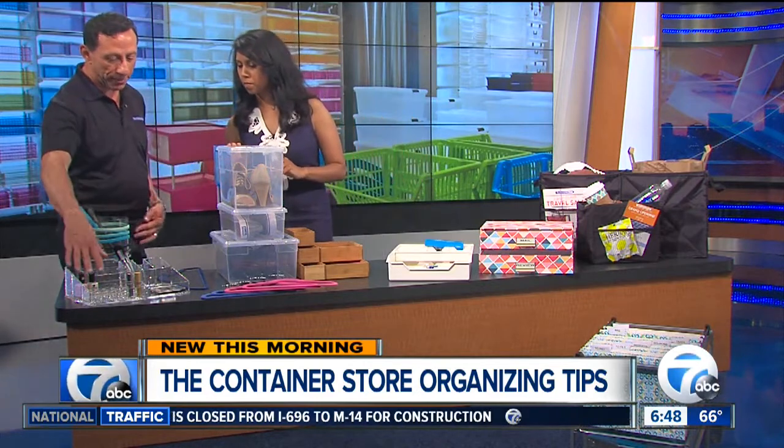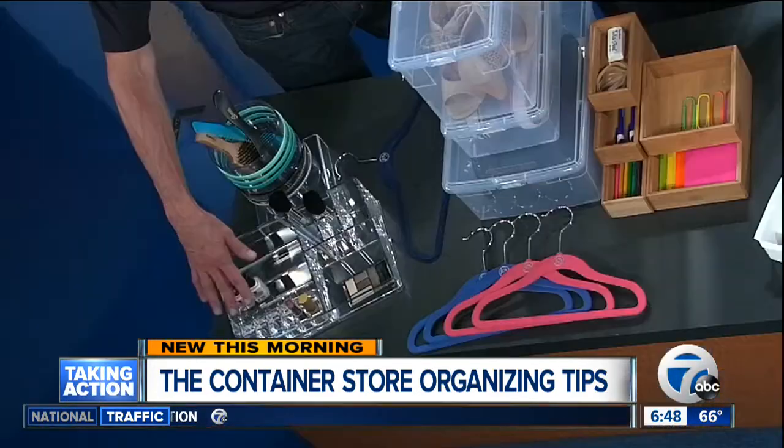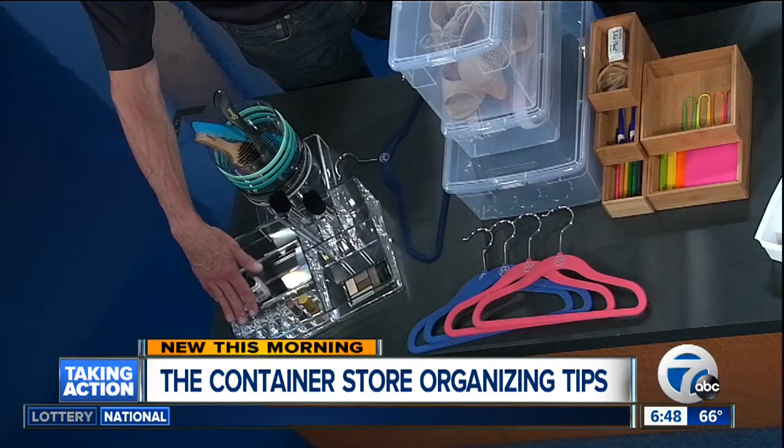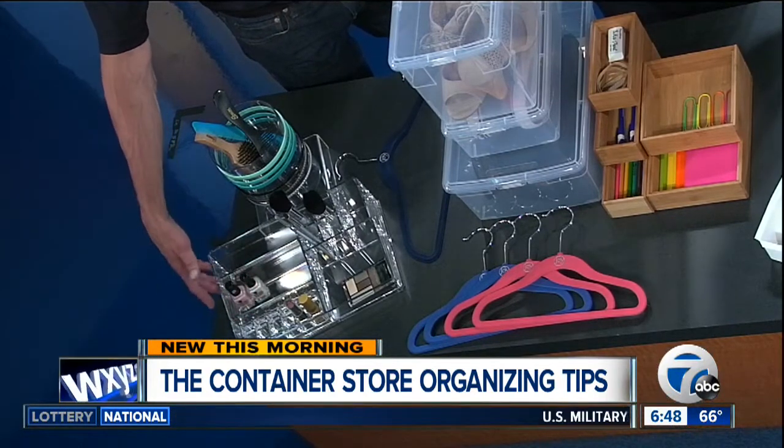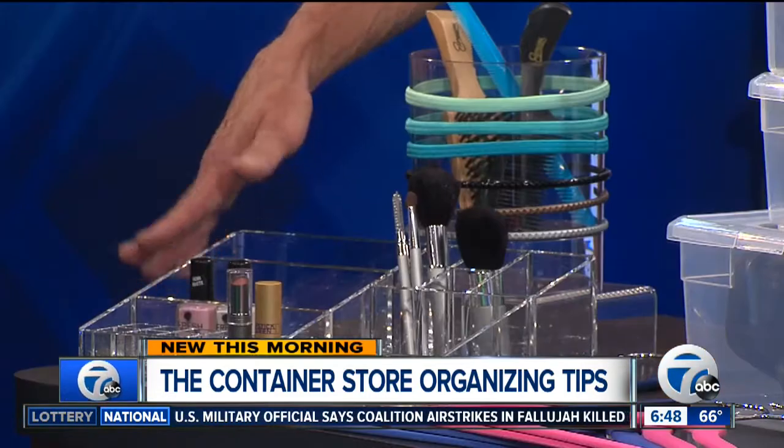We're going to start in the bathroom. With the bathroom, makeup is kind of a perishable product, so you want to go through first and make sure you're getting rid of anything that's expired. And then think about using clear containers. When you put these on the counter, you can see what you need — grab that lipstick as you're running out the door.